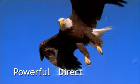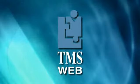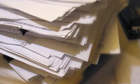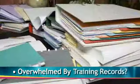Powerful. Direct. Efficient. That's TMS Web by QSI. Quality professionals will no longer be overwhelmed by regulations, paper documents, and training records.